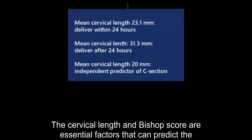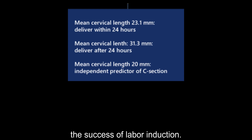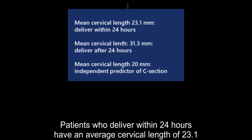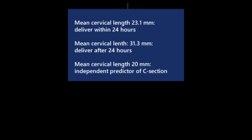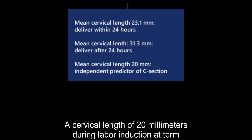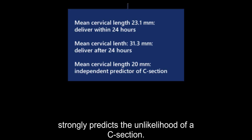The cervical length and Bishop score are essential factors that can predict the success of labor induction. Patients who deliver within 24 hours have an average cervical length of 23.1 millimeters, while those who deliver after 24 hours have an average cervical length of 31.3 millimeters. A cervical length of 20 millimeters during labor induction at term strongly predicts the unlikelihood of a C-section.